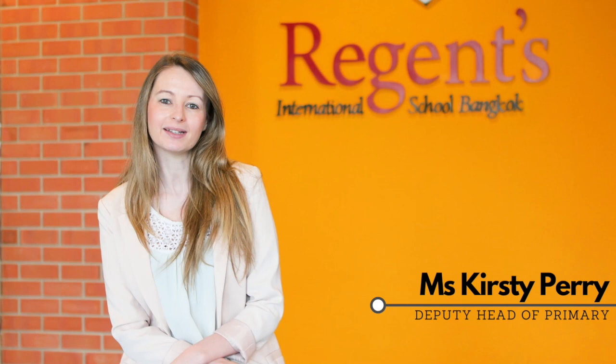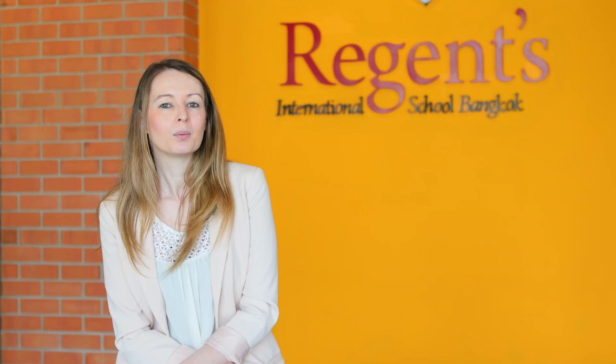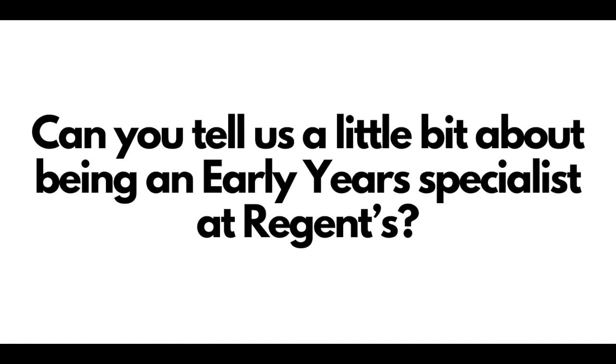My name is Kirsty Perry and I am one of the deputy heads at Regents Bangkok. I'm an early years specialist and I teach in reception. Regents is a fantastic and unique international school to work in. We have a wonderful team of staff who are approachable, highly qualified and always strive to bring out the best in the children at Regents.